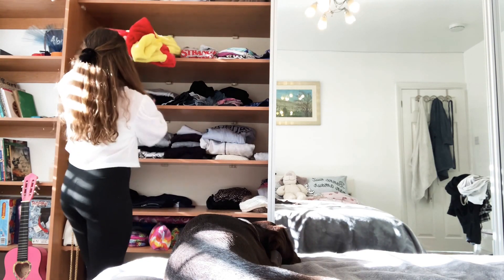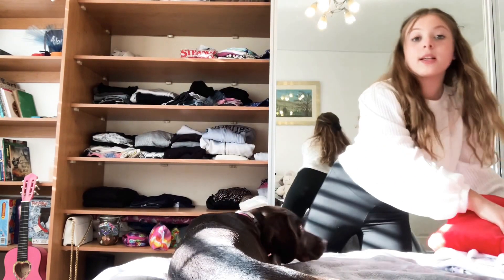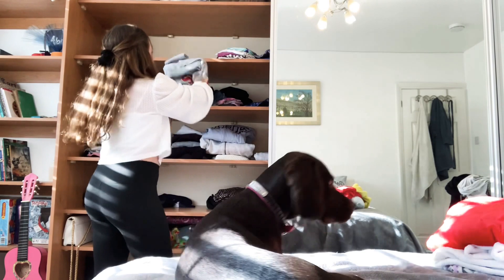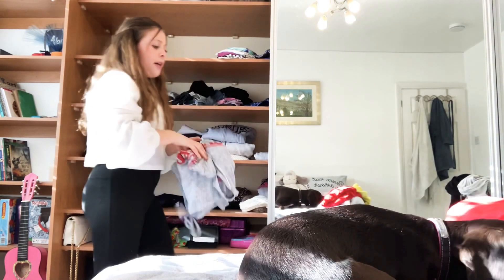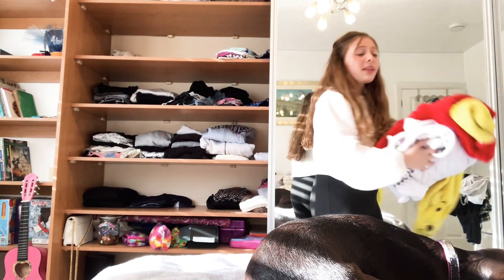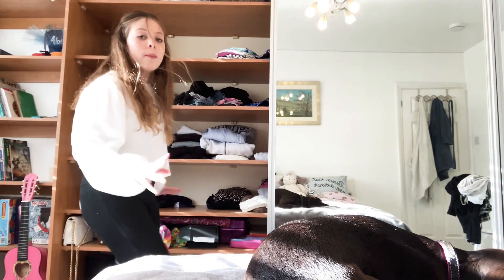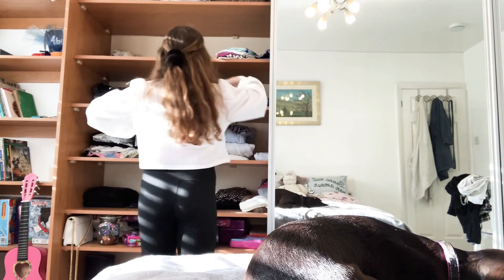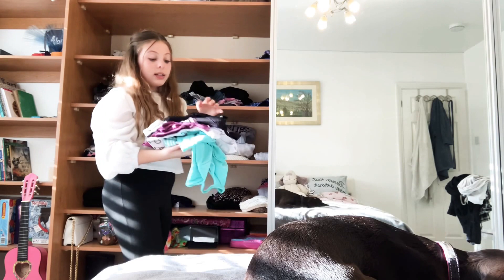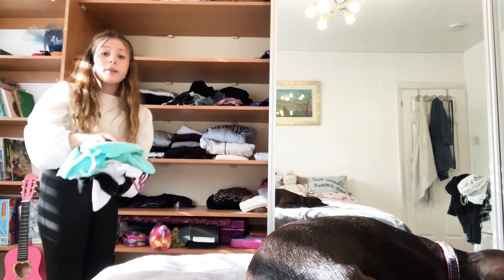From this shelf I have onesies and all my pajamas, and I'm just going to lay them on my bed so I can get cleaning and wipe down any dust or dirt on the shelves, because these shelves have not been cleaned in I don't know how long. I'm just going to put clothes on my bed and on my floor for now.